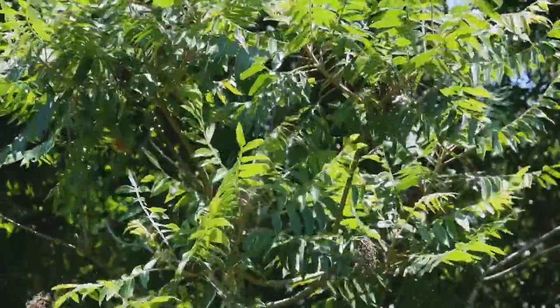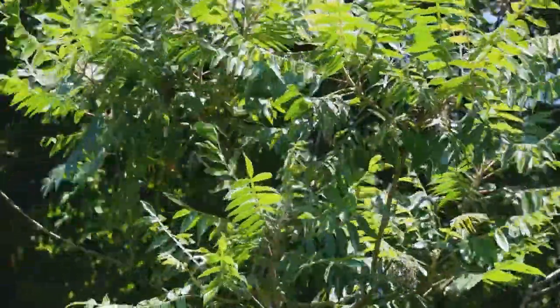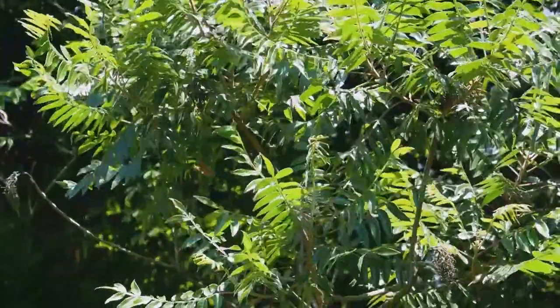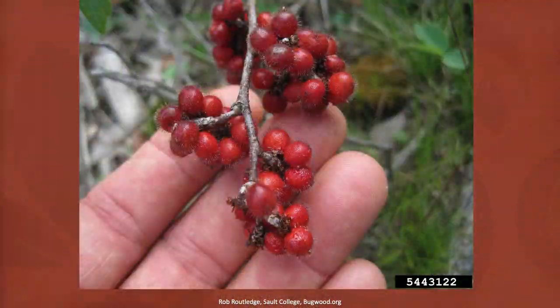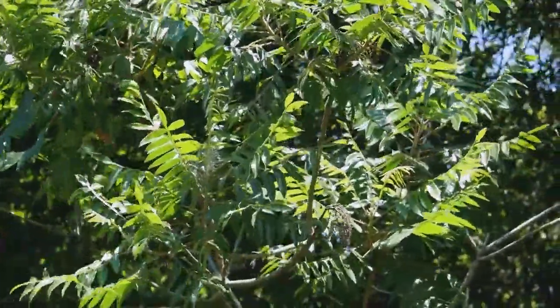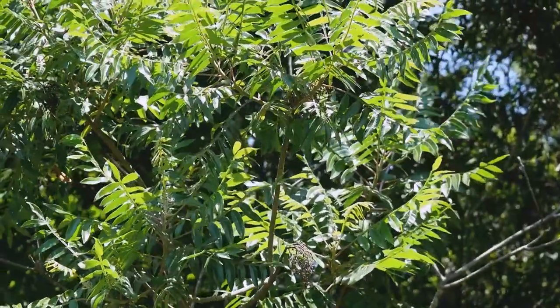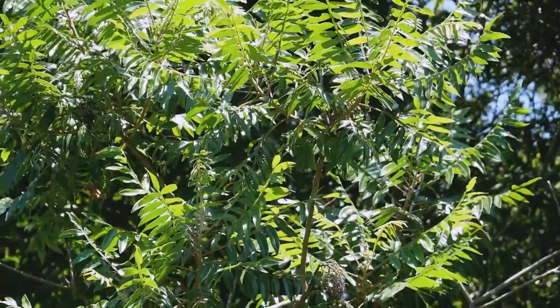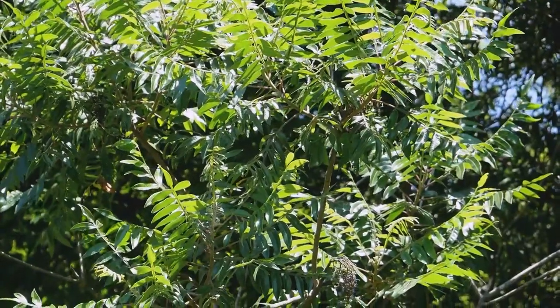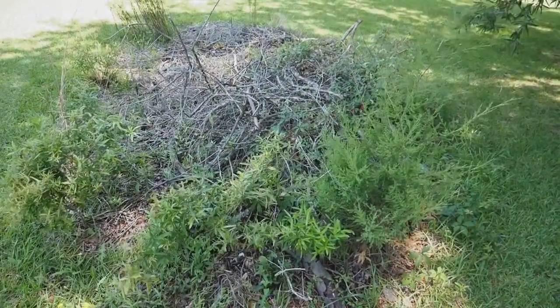Another plant that volunteers very readily is the winged sumac that you see here. It produces clusters of hard red fruits later on in the year. This plant hasn't flowered yet but those fruits are persistent once they set. They're a dry fruit but still appealing to eastern bluebirds and a lot of other songbirds, and they stay on the plant a long time through the winter, so they're available at a time when not a lot of other sources of food are available. This is one of the brush piles that I've created on the edge of our yard.